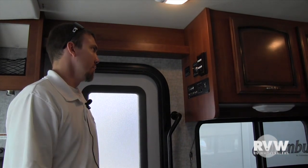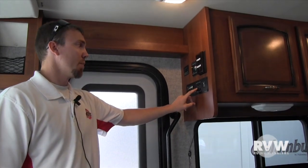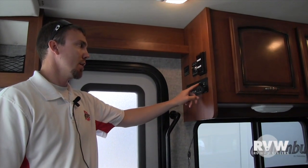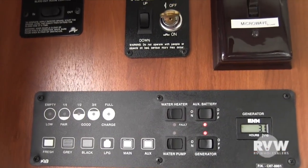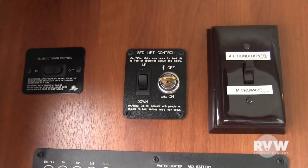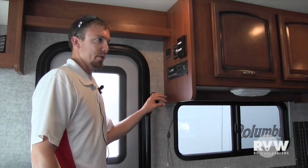This unit comes with two batteries, so you have an option to run both. On here you have the switch for your pump, the water heater, and the second battery if you want to run off of that. Right here is the hour meter for your generator, which is also controlled right here — just flip this switch and it'll fire up. There's also another switch up front so you can start the generator right from the driver's seat.